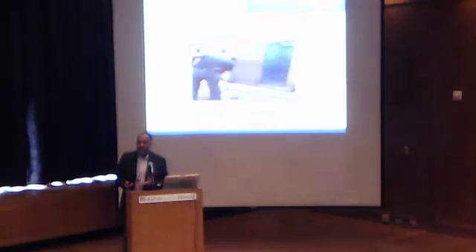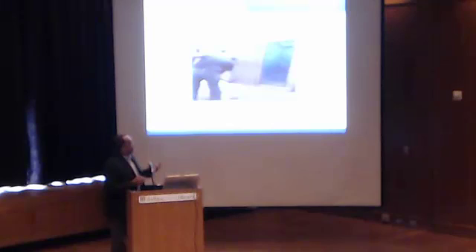My project is to improve the facilities process of PM work at Dallas Love Field. Champion is Mort Diedner, our director, and my black belt mentor has been Brandon Johnson, who's been very helpful and stayed constantly on me to make sure that I got the project done.